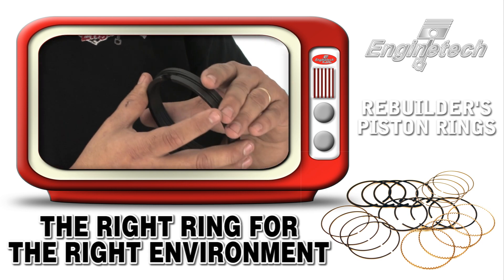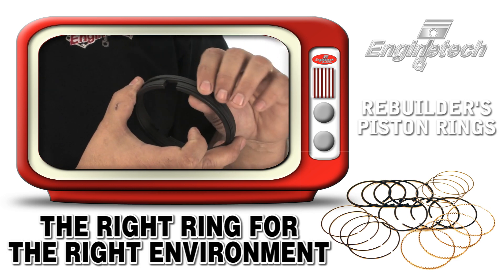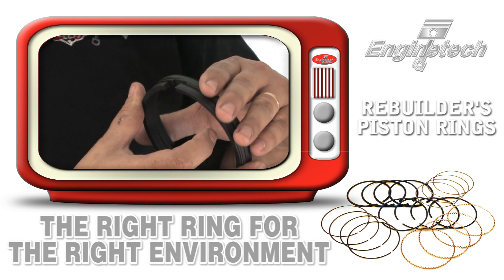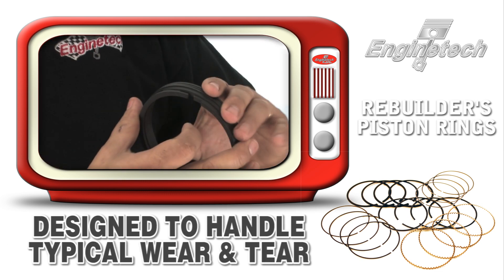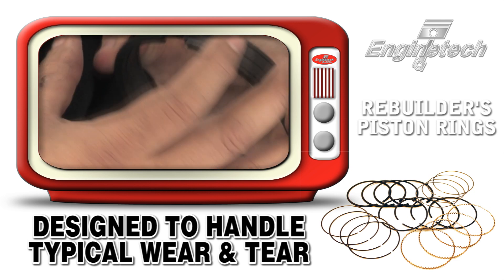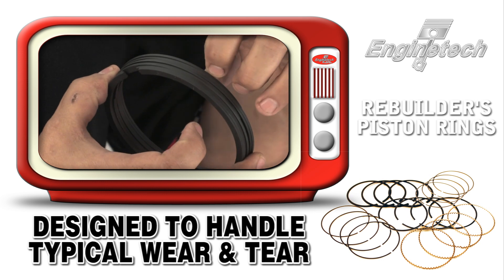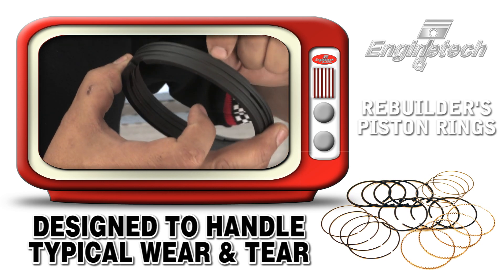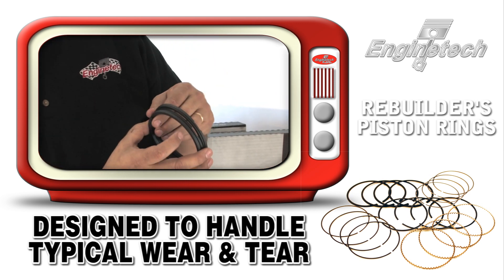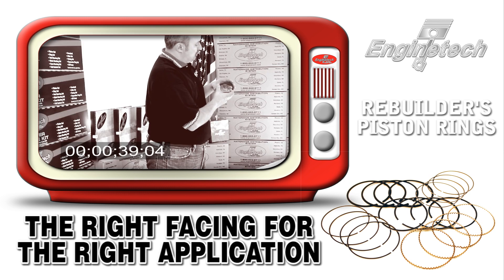We use the right type of ring for the right type of environment. EnginTech has a lot of cast rings where there is no additional coating on the face, but we also use steel rings in later model and heavy duty applications. The major wear in your piston ring pack occurs on the top ring — this is exposed to the most combustion pressures, and the most dirt entering through the air and getting between the piston ring face and the cylinder wall will cause the most erosion and premature wear of the piston ring.